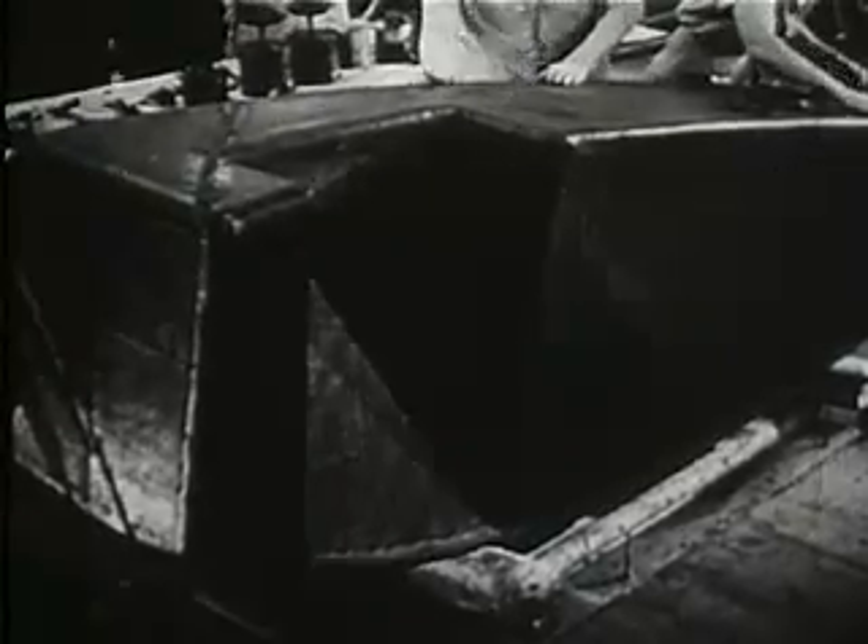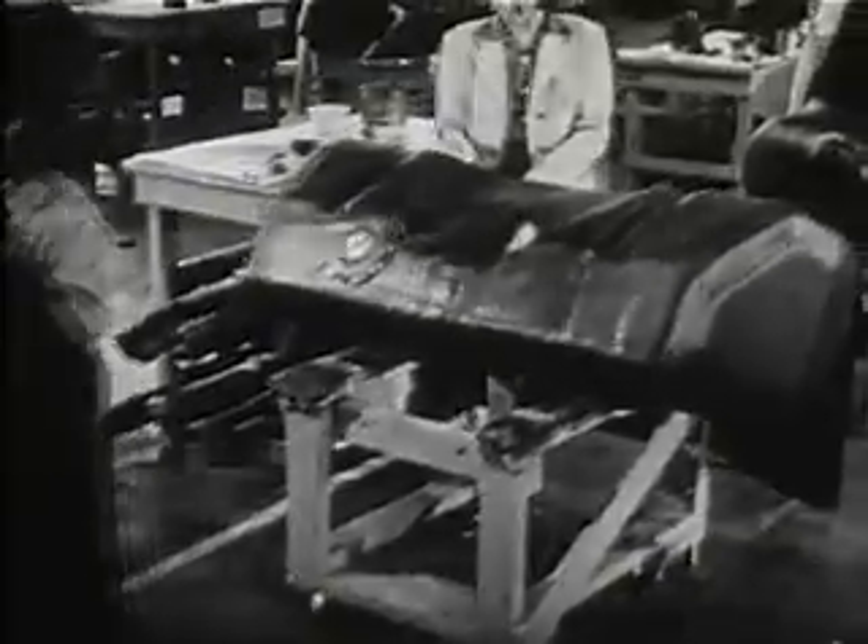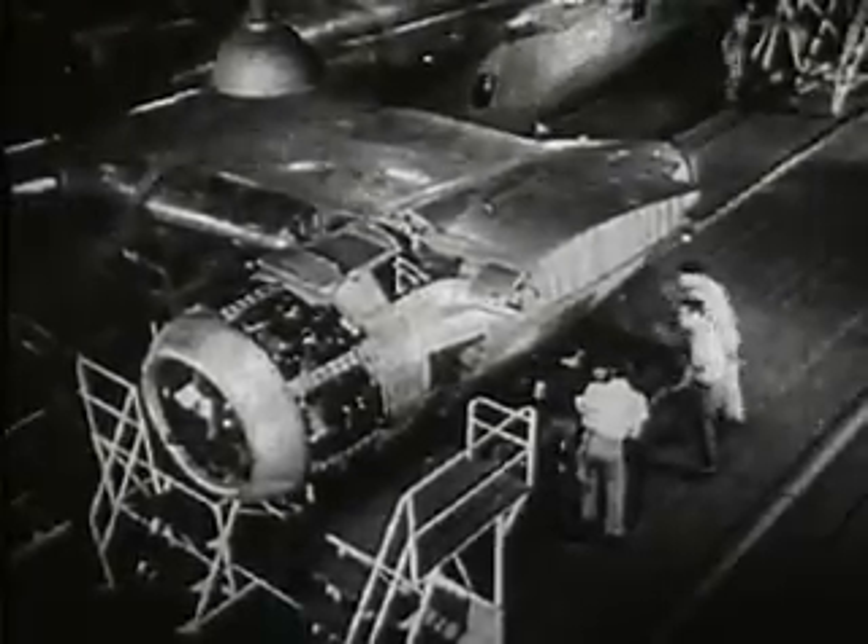Well, those funny shapes and sizes are made to conform to the type of plane they have to fit into, in and around struts and braces and along the wings, using every inch of space allowed them. For instance, this one is mounted along with several others in a consolidated bomber.